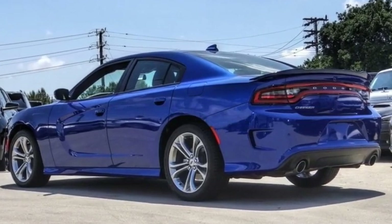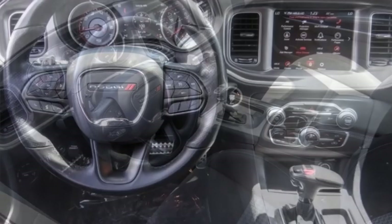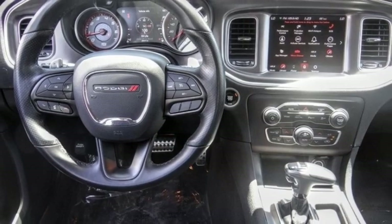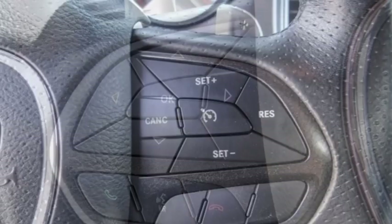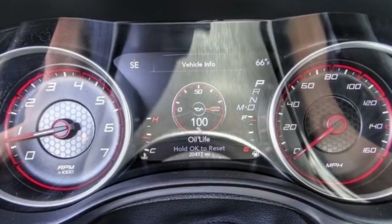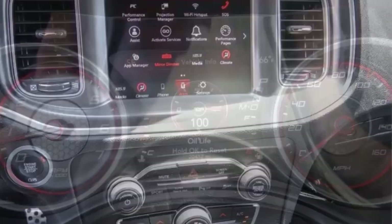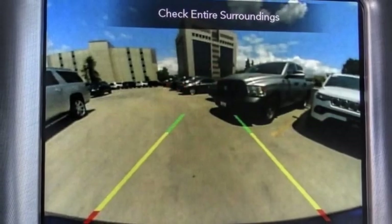Stop by and take a look at the 2021 Charger — inject some versatility, comfort, and sophistication into your muscle car. The Charger is a powerful sedan that excites at every turn. Peace of mind comes standard with the Charger's five-star government front and side impact crash test rating. This vehicle has less than 25,000 miles.